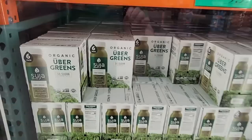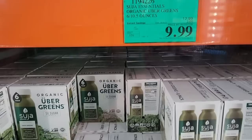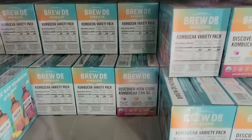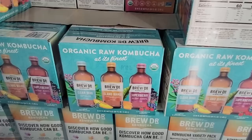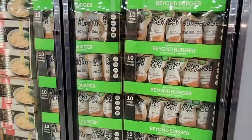Here are the Greens — the Uber Greens. I have tried these green drinks, but they're just not for me. They're $9.99. But I know a lot of people who do like them. Now the Kombucha — I do enjoy this once in a while. It's $7.99 and you have three flavors in the package. Always make sure to keep these refrigerated. There are about six bottles in this package.